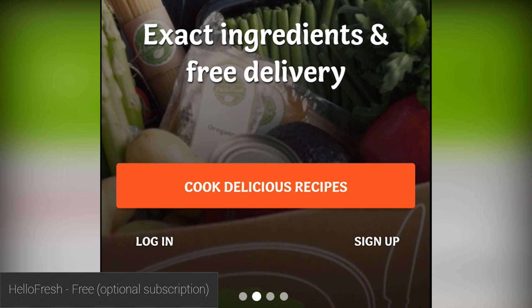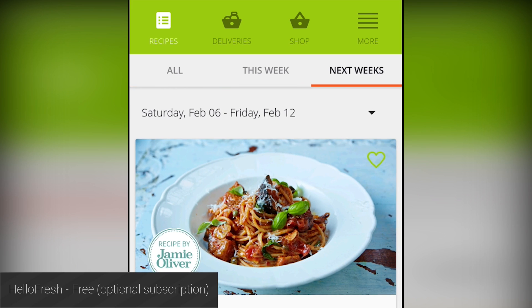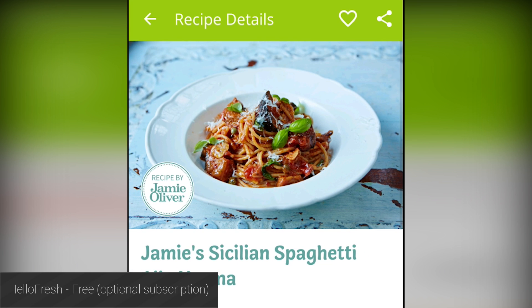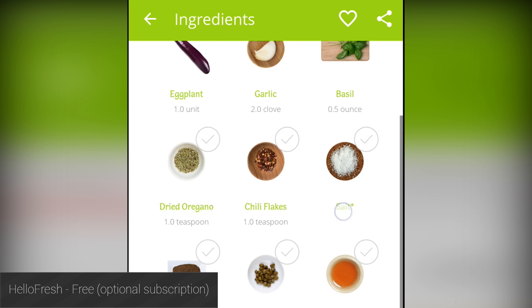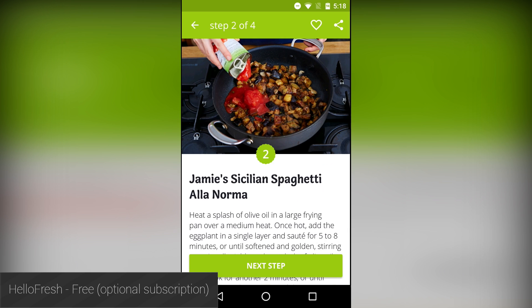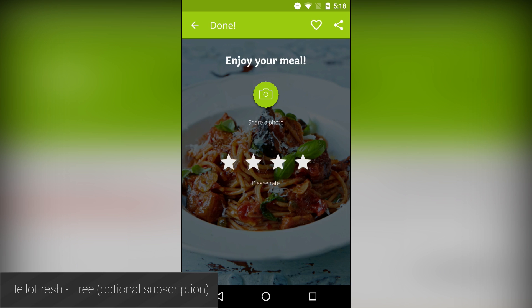HelloFresh is actually a food delivery service that you pay to bring food straight to your door, which you can then prepare yourself. However, even if you aren't interested in the service, this application can be rather useful. It contains a ton of cooking tips and tricks, along with fun, simple recipes that are mostly healthy. It's all wrapped up in a beautiful material design-inspired interface — it's a good free little app and it's worth the download.